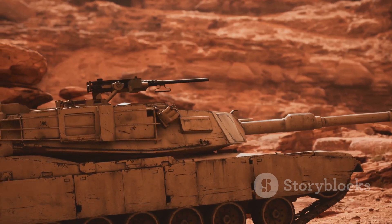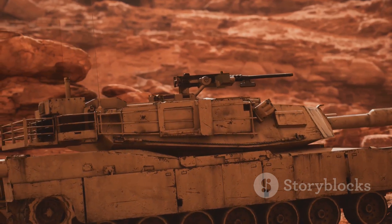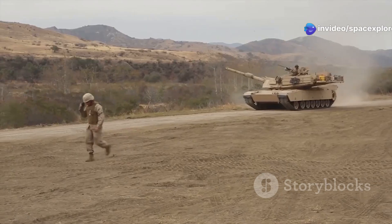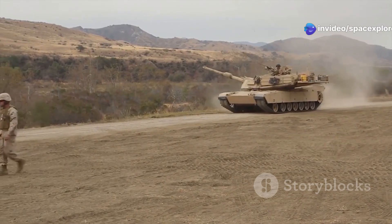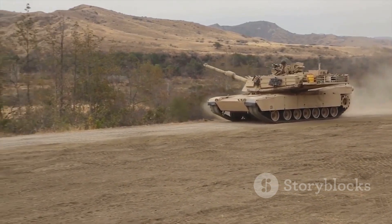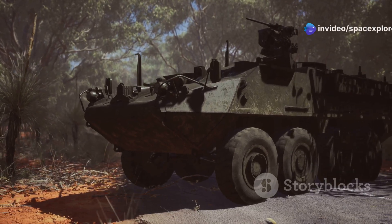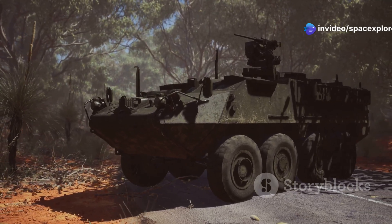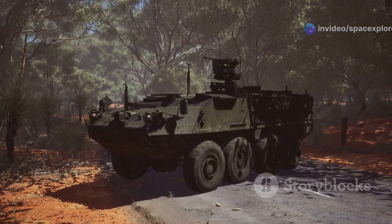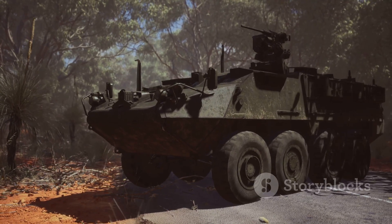While not as heavily armored as its successor, the M1 Abrams, the M60A3TTS's armor — coupled with its mobility — gave its crew a fighting chance in a firefight. The balance between protection and mobility was a key factor in its design, allowing it to maneuver effectively while still offering substantial protection. The tank's relatively low profile also contributed to its survivability, making it a smaller target for enemy gunners.